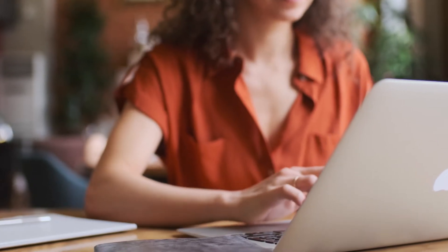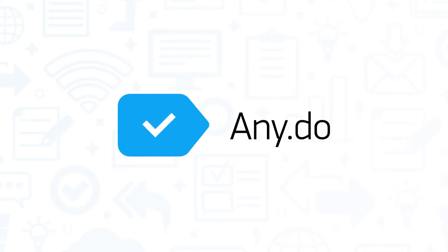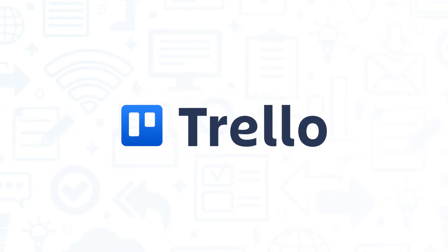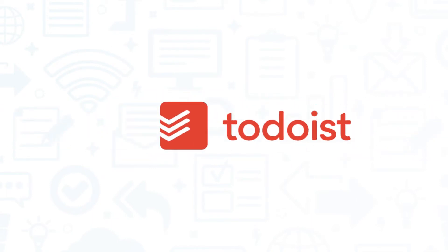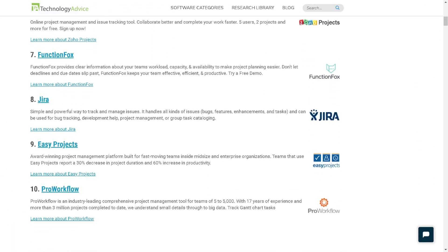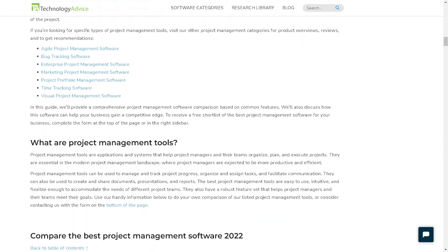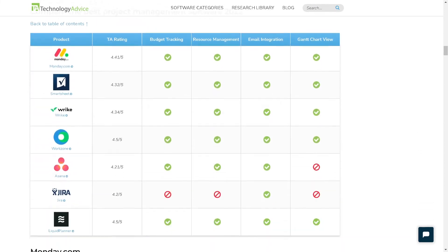It's a good idea to get multiple quotes before choosing a project management solution. If you're interested in AnyDo, you might want to also consider Trello, ZenHub, Todoist, and Task Queue. Still not sure if AnyDo is right for you? Visit our website at technologyadvice.com for our free list of the best project management options available today. Click the button on the left to get started.